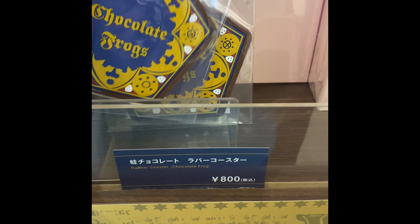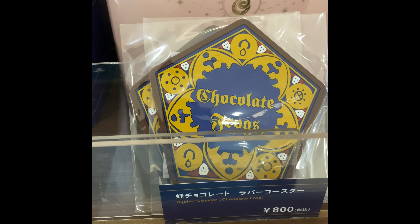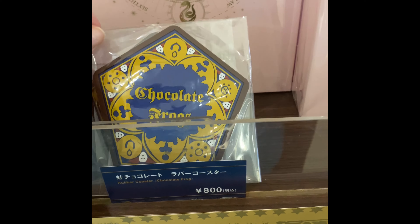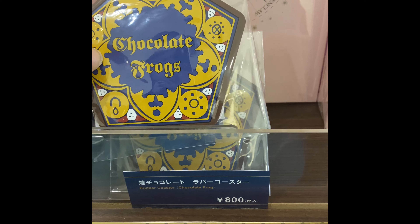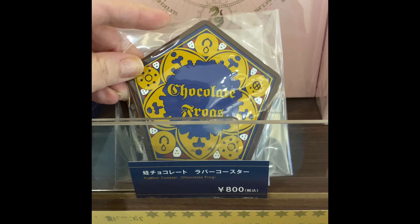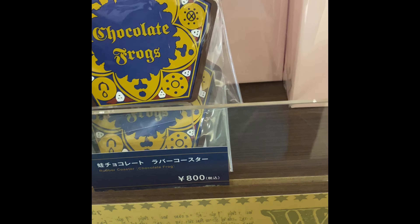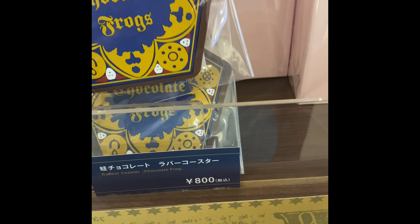There's only two left — we only have two Chocolate Frog Coasters left. But if I got them, I would not want to use them because they're so cool. I'm not sure about getting these. It would be really cool if they actually smelled like chocolate, but I doubt it.